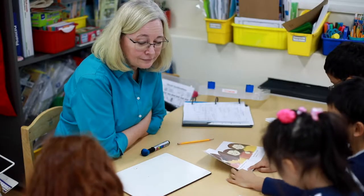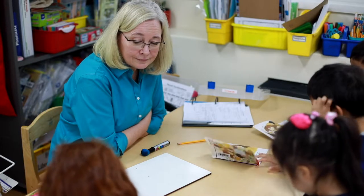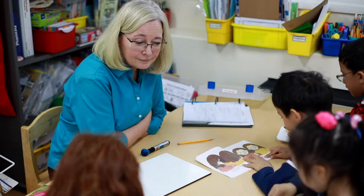I believe it's really important to know where students are, what they know, and what they need to know next, so that I can build on the known. What is it they know and where do we need to go next in their education? That way I can scaffold them in their learning and their next steps, and they can move along the learning continuum much more quickly.